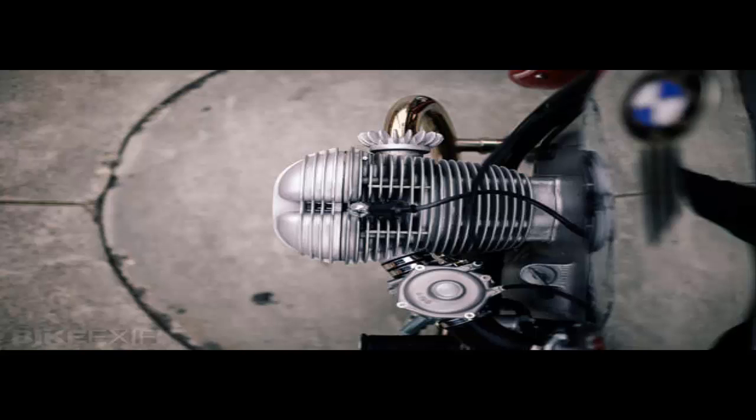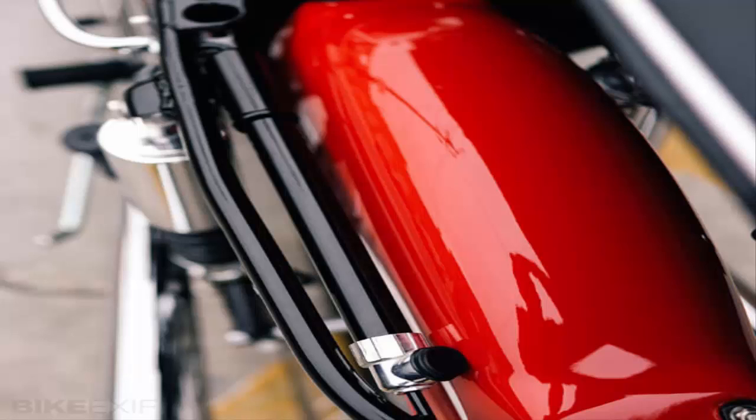Brandon is a purist at heart, but also has a strong affection for cafe racers, so he decided to add a few period-correct mods and keep the rest of the bike original. If ever the day came when he wanted to convert it back to stock, a short time in the garage would be all that was needed to do the trick.